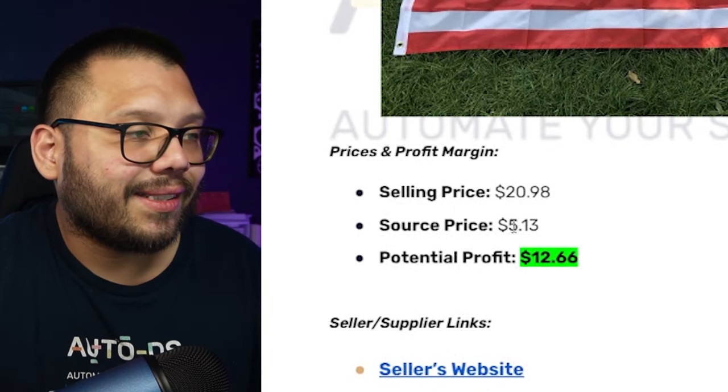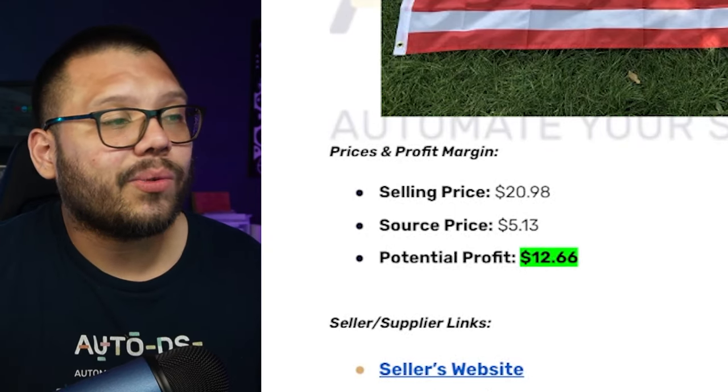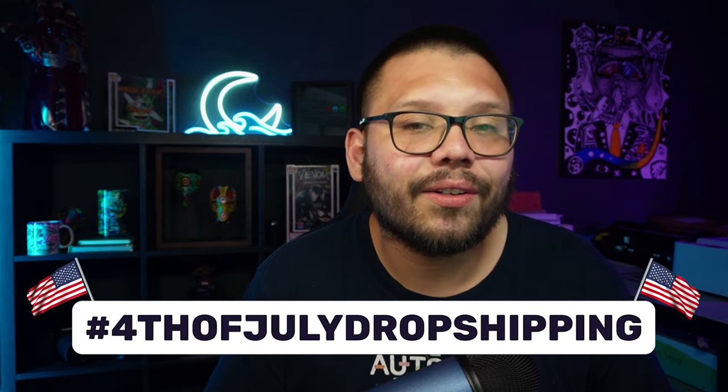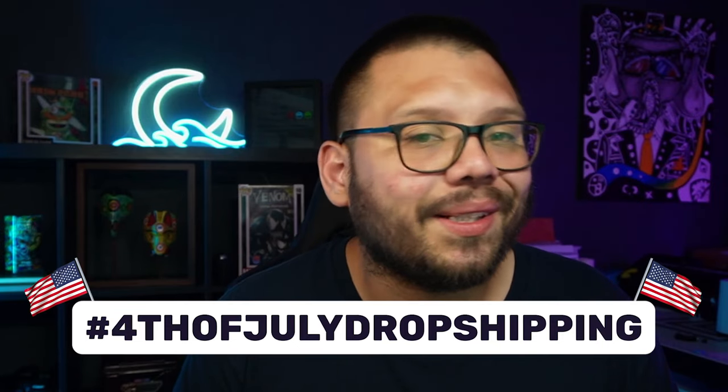Offer variations not just in styles but also in sizes — this one is a 3 by 5 foot, which is pretty big, but there are smaller ones for people with less space. As far as profit per sale: it's $20.98 to sell and $5.13 to source after shipping, so each one can make us about $12.66. Before we continue, we have an easy-to-reference cheat sheet with all the links from today's video — comment down below hashtag 4th of July drop shipping and let me know which product was your favorite, and I'll reply with a link to the sheet.